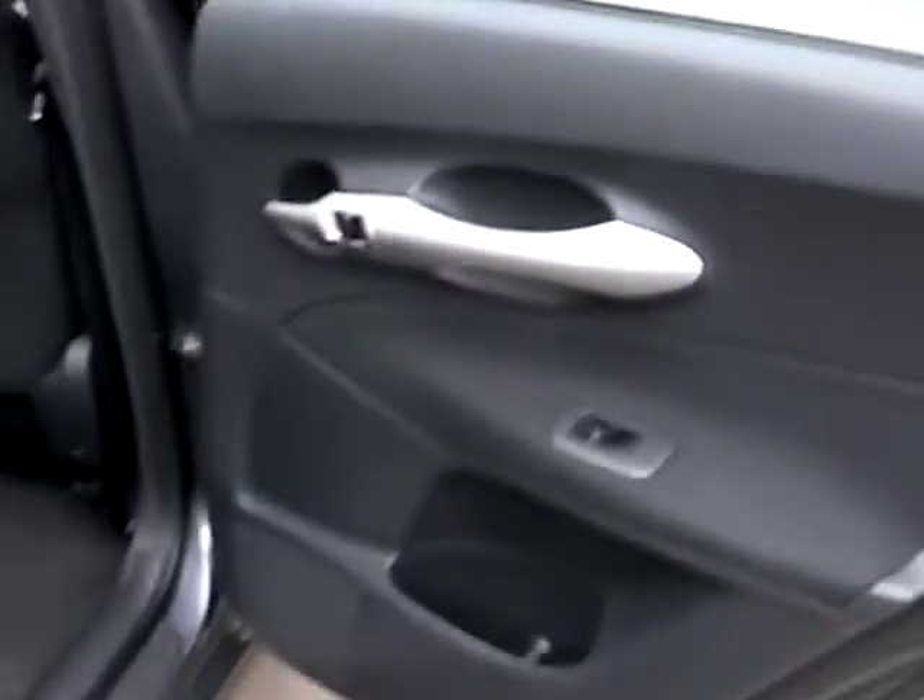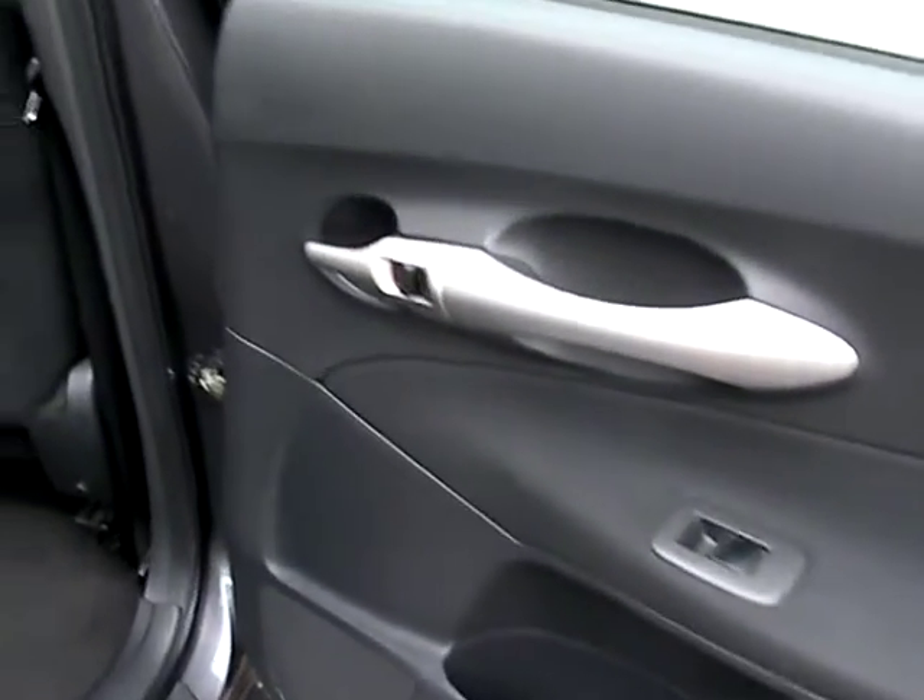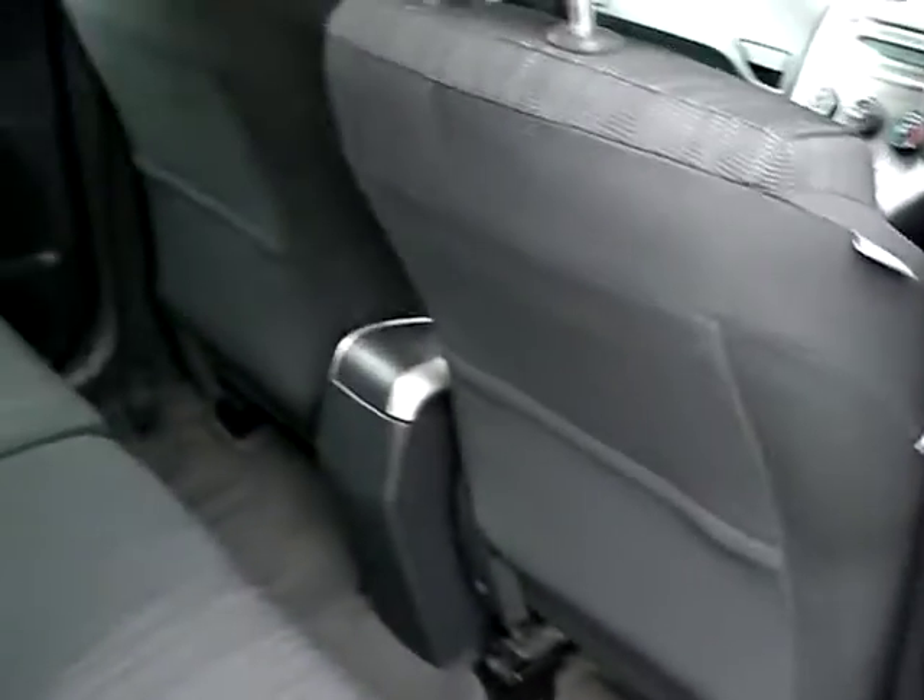And at the rear of the car, there are electric windows in the rear and 3 seats in the back.